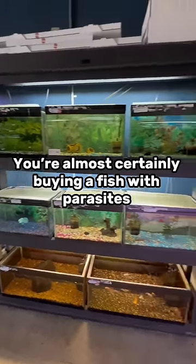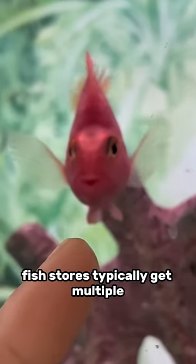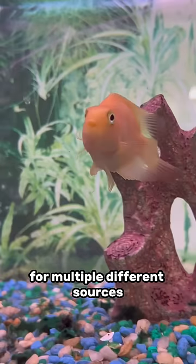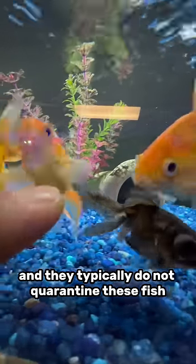If you're buying fish from a pet store, you're almost certainly buying a fish with parasites. Fish stores typically get multiple new shipments of fish per week from multiple different sources, and they typically do not quarantine these fish.